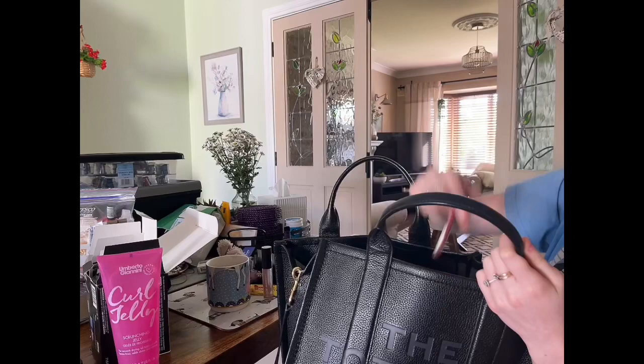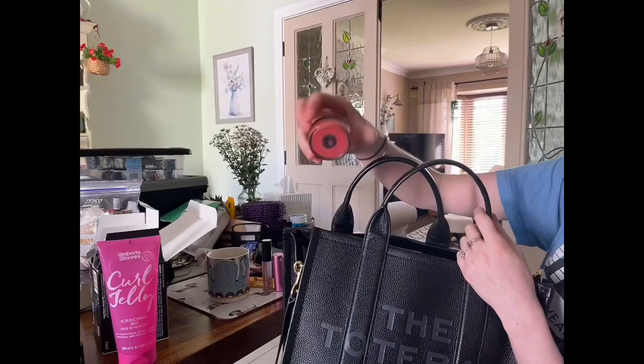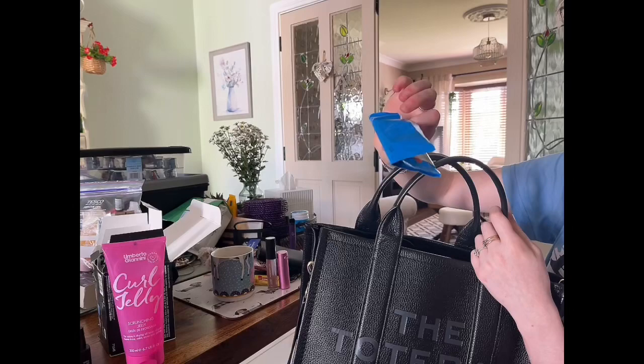Holy shit. We have some lip liner — Penny's lip liner. A Rituals lip balm — love it. Then what else do we have in here? A MAC lip balm to go with it. We have a half-eaten bag of Crispy M&Ms. Half-eaten food in here as well!